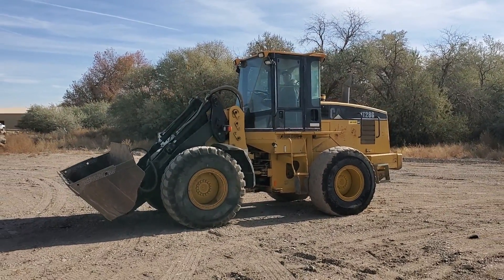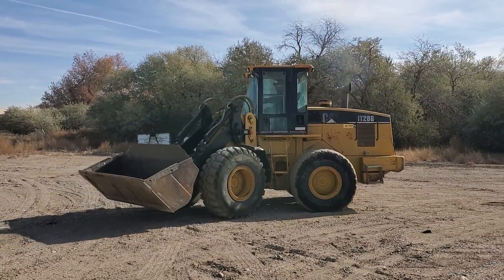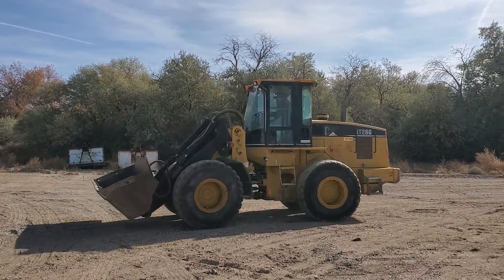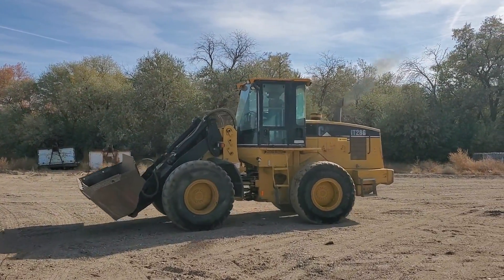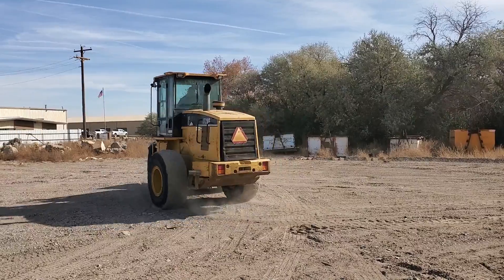All right folks, we're going to show you this Caterpillar IT28G wheel loader here, just showing you the operation of it so you can hear it and watch it. It's fully functional — nothing wrong with it that I can see.